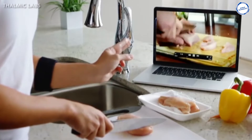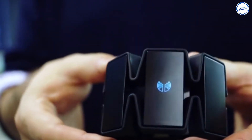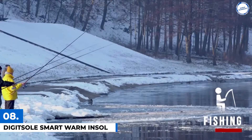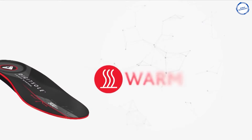The Myo Armband is said to last a full day with continued usage or up to a week in standby mode. Number 8. DigitSole Smart Warm Insoles. If you work in cold environments or like fishing, hiking, or having long winter walks, this product is something you must have.